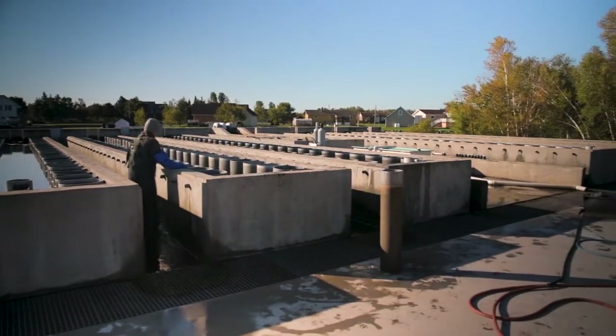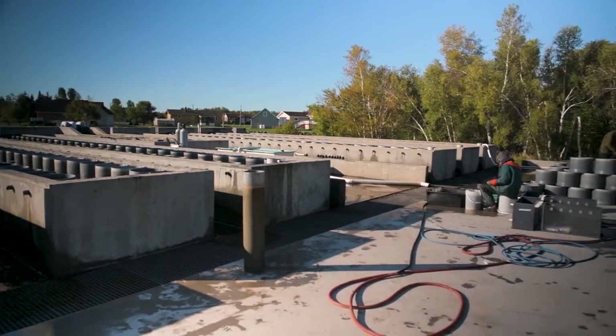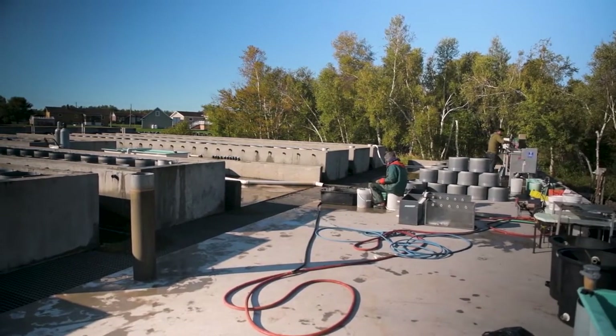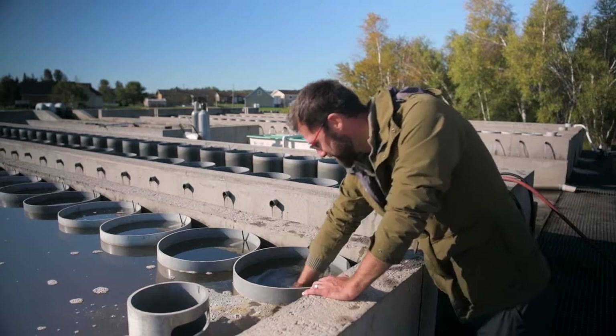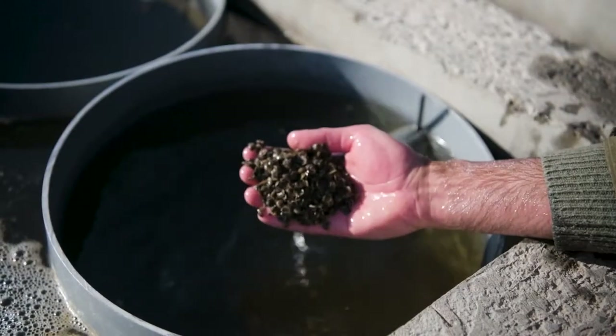I take care of the hatchery, a lab-type setting where we bring oysters in in the winter, we spawn them and then raise them up until they're about a quarter inch. Then we plant them out to the nursery, and that's sort of where my job pretty much ends and my brother's begins.